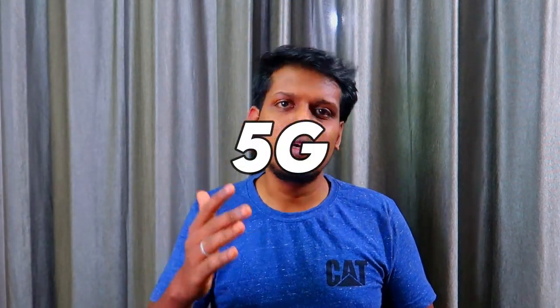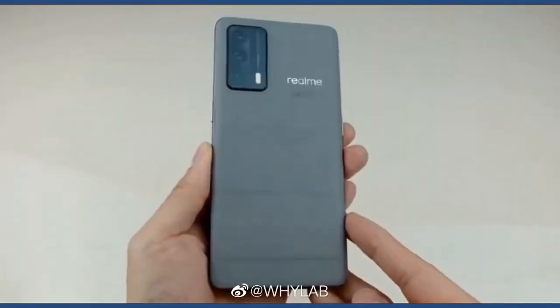It is powered by the MediaTek Dimensity 1000+ octa-core processor, and it is a 5G-capable chipset, so you'll get 5G connectivity. In the future, when 5G support arrives, you'll be able to use a 5G SIM in both the Realme X7 Pro and the Realme X7 Pro Extreme Edition. In terms of storage variants, there are also some differences between the two.